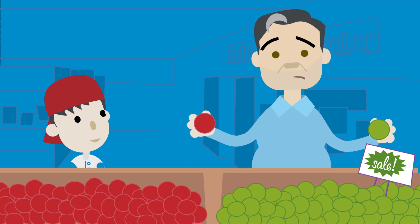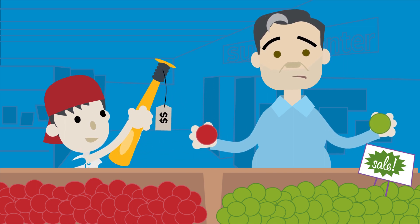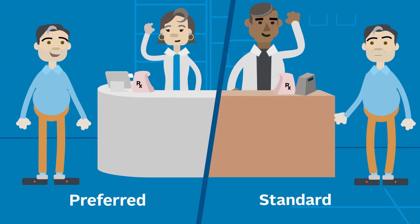We're all looking for ways to save on expenses, and your Independence Blue Cross Pharmacy Network can help. When it's time to fill your prescriptions, there are two types of pharmacies in the network for you to choose from: preferred and standard.